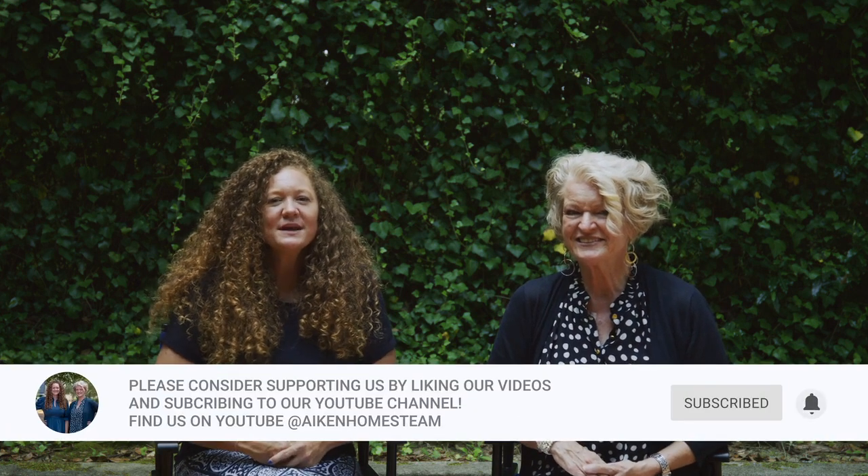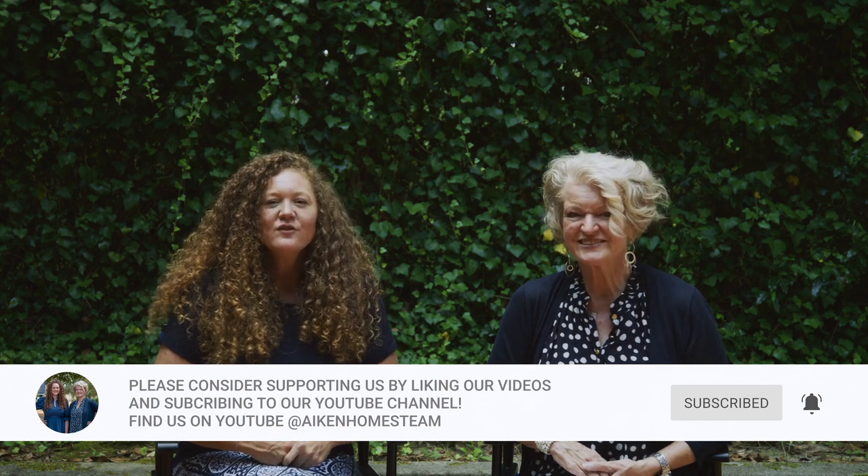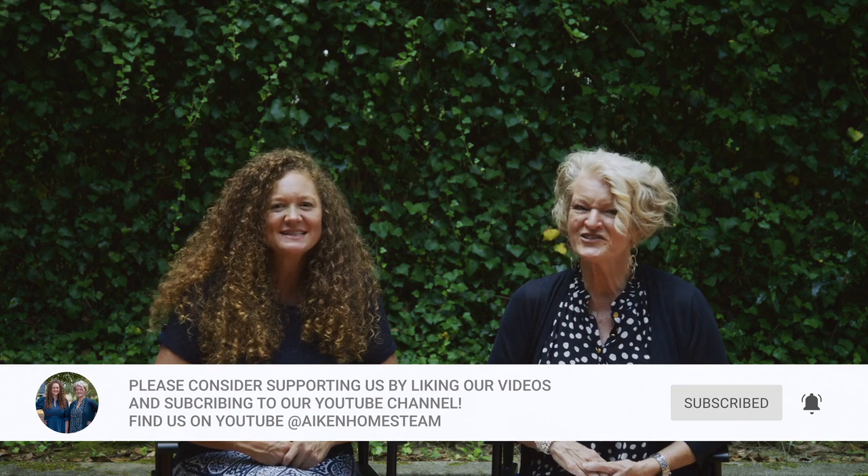Thinking of buying or selling a home? We would love to let our knowledge go to work for you. If you found this video interesting, make sure you like and subscribe to our YouTube channel to stay up to date. Remember, it's your home, your lifestyle — and we are your real estate team.